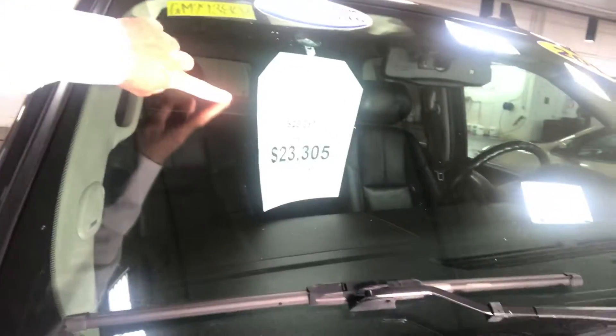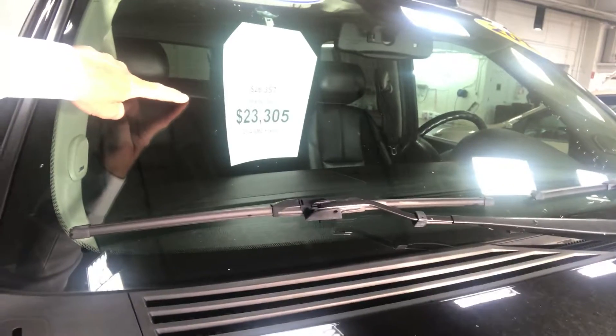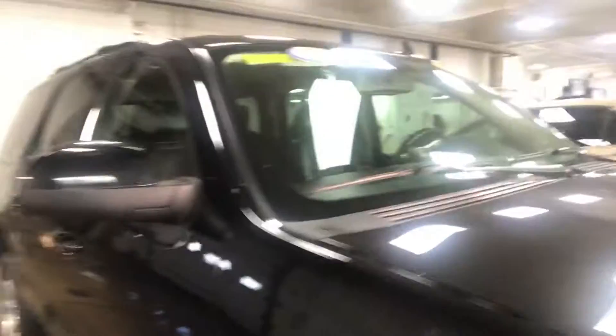We put all of our best prices right up front on the vehicle. This particular vehicle has a Kelley Blue Book value of $26,357. Our best price on this vehicle is $23,305. Again, this is a 2014 GMC Yukon. It is an SLT model. It's only got eighty-seven thousand miles on it, so in Yukon years this is relatively low miles for a Yukon.